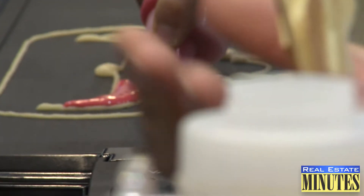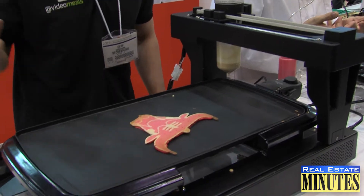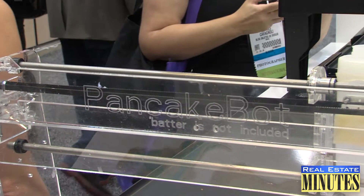We made Mickey Mouse pancakes, standard round ones, and we got such positive feedback from people that we decided to take it up a notch. To be able to combine food and technology and bring it into the kitchen is just a way for us to inspire kids to look at technology in a different way.